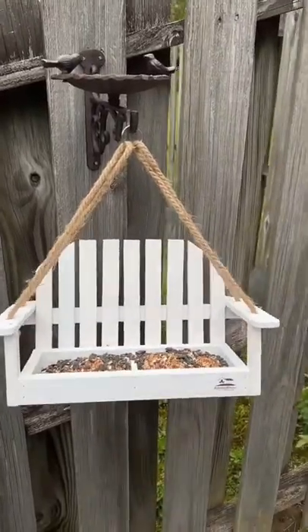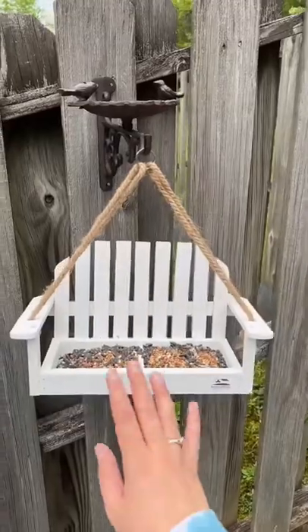I cannot explain how excited I am to see birds swinging in their little swing. These are both from Amazon and I'm linking them in my bio.